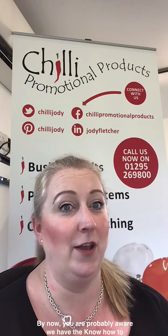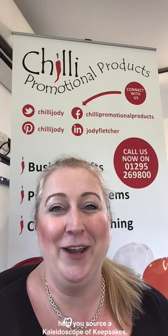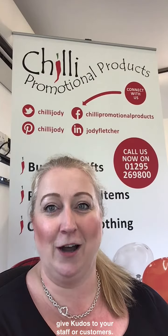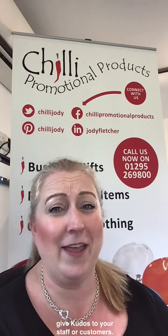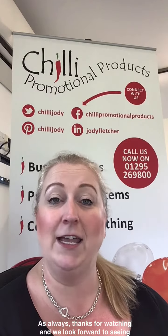By now you're probably aware we have the know-how to help you source a kaleidoscope of keepsakes. Why not show how kind you are by using merchandise to give kudos to your staff or customers? As always, thanks for watching and we look forward to seeing you all soon for the next episode of our A to Z of Promotional Products.